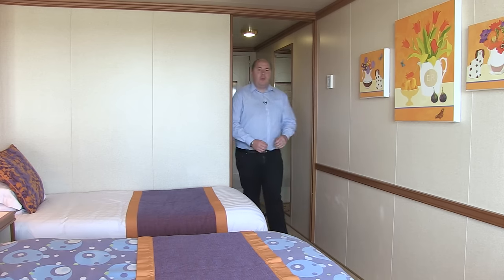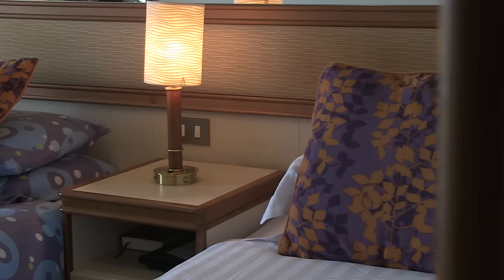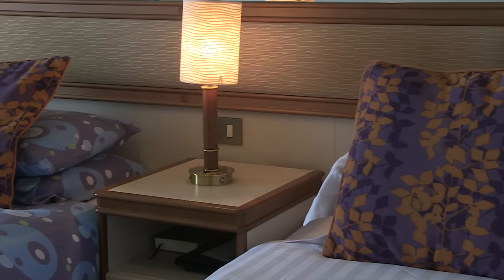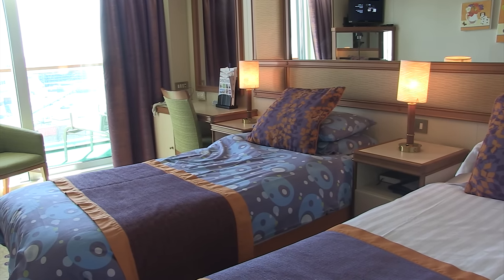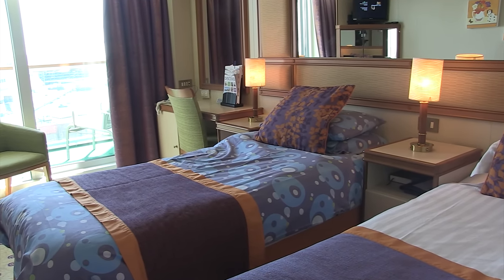Here we are in a typical balcony cabin on board. It's very similar to an interior or an ocean view, but it allows that little bit of extra room with your own balcony, which makes it very spacious and airy. It's great if you're cruising with the family — you can see it's set up here for the younger cruisers so they can have a fantastic time on board.